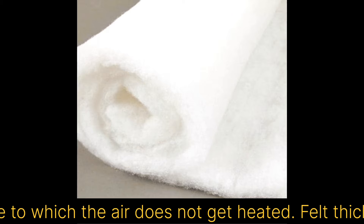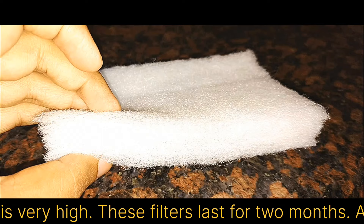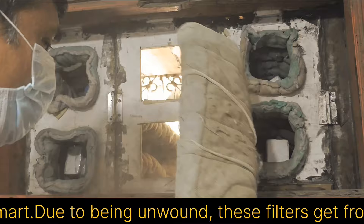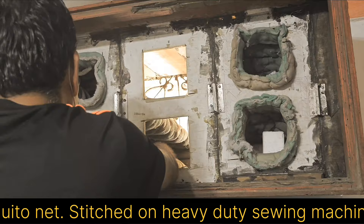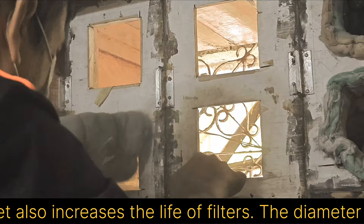I have used non-woven polyester felt in these air filters, whose surface area is very large, due to which the air does not get heated. Felt thickness is approximately 0.75 inches. I have used 3 layers of this 0.75-inch thickness so that its dust-holding capacity is very high. These filters last for 2 months, after which they have to be washed, and their life is more than 10 years. These felts are easily available on Amazon or India Mart. Because they are unwoven, these filters can freeze or burst, so the air filter has been made by installing a 3-layer filter in the mesh of a mosquito net, stitched on a heavy-duty sewing machine. The mosquito net fabric provides strength to the felt and does not allow it to freeze or tear, also increasing the life of the filters.